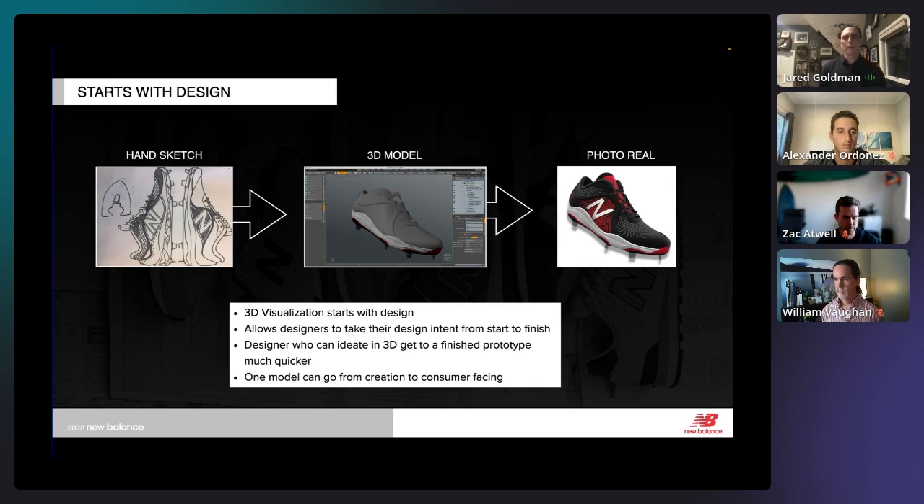All of this starts with design. How do we keep the designer in charge as long as possible? With 3D, you can go from a hand sketch to a model to photo-real, and we're trying to take the interpretation out for somebody downstream. In a typical 2D process, we hand off a tech pack to a factory and they have to interpret our 2D lines onto a 3D pattern. If we can now give a 3D file they can rotate around, and generate a pattern from it, we're that much closer to making something.